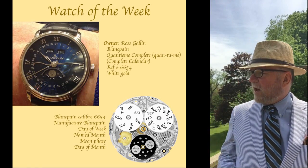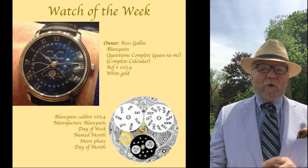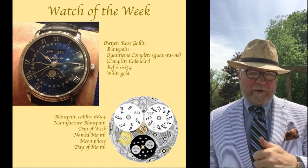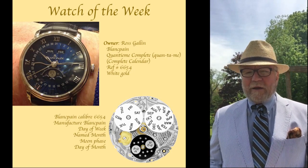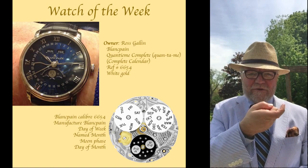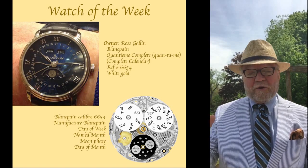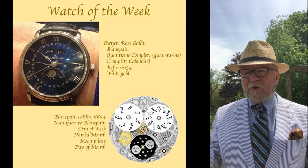The watch we have is Ross Gallen's Blancpain — I better get the name right — it's called a Quantième Complet. And it is really a complete watch. It has, among other things, the day of the week like Monday, Tuesday and so forth, the month — January, February. And the thing I like about it, it's got the day of the month around the dial. It looks like a little shepherd's crook that goes under each one of the different numbers for the day of the month. And of course, it's got a moon phase. This is a very, very cool watch.